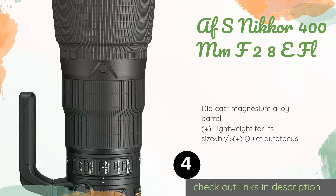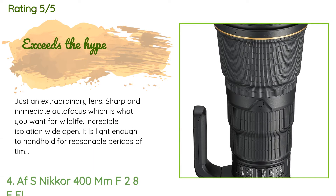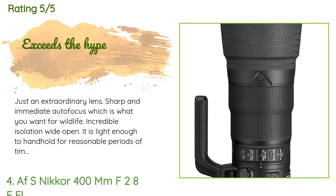The next product is the AF-S Nikon 400mm f/2.8E FL. If you need a combination of exceptional reach and unbeatable low-light performance, look no further. It maintains crystal clear sharpness even at its impressively wide maximum aperture. A customer said: 'Just an extraordinary lens — sharp and immediate autofocus, which is what you want for wildlife. Incredible isolation wide open. It is light enough to hand-hold for reasonable periods of time and takes the 1.4x TC with no discernible loss in acuity.'